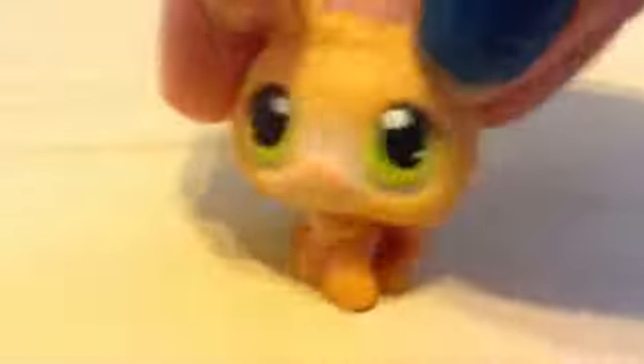The first one I got is this adorable little orange kitten. It's a magnet and it's in awesome condition. They just love it — it's so cute.